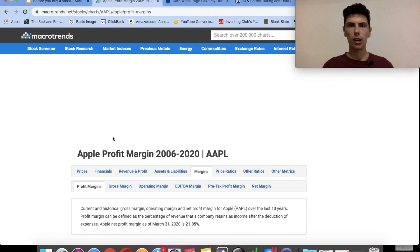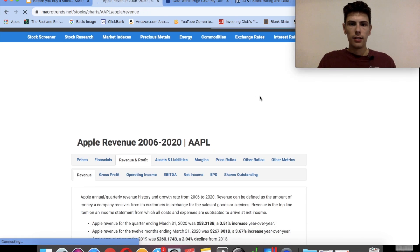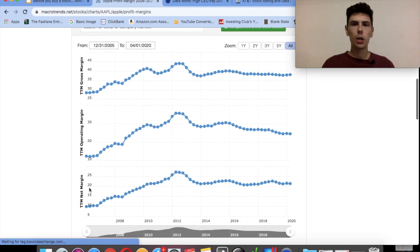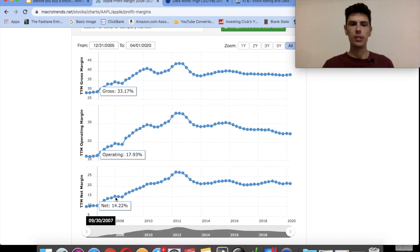I'll show you an easy way to look up the history of any company's profit margins so you can see how the trend has been going over time. Go to macrotrends.net and look up any stock — for example, Apple. They have a tab called Margins. Click on Margins, then Profit Margins, and they give you a nice chart going back to 2005 showing Apple's profit margin each year. They also have gross margin and operating margin, but my favorite is the net profit margin.